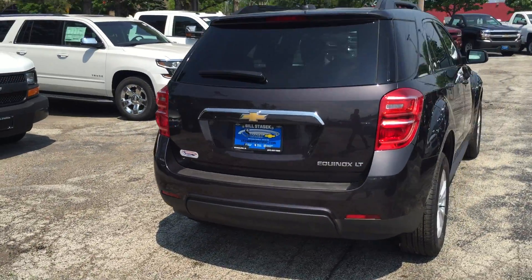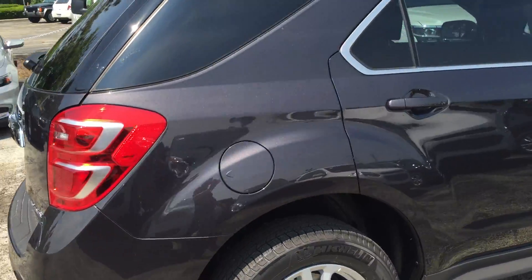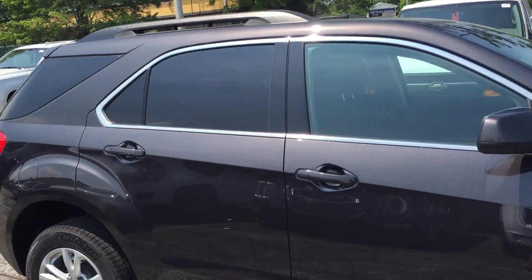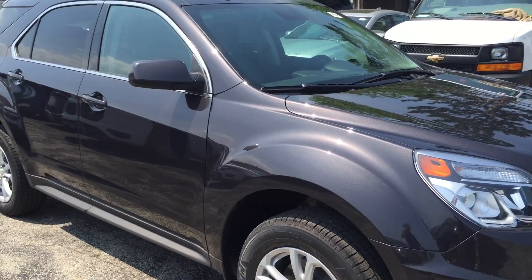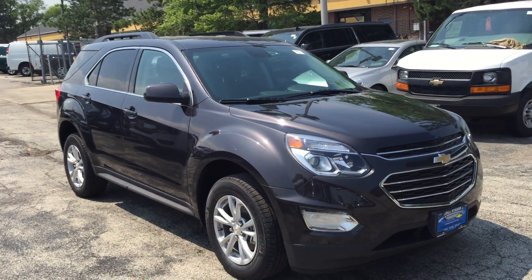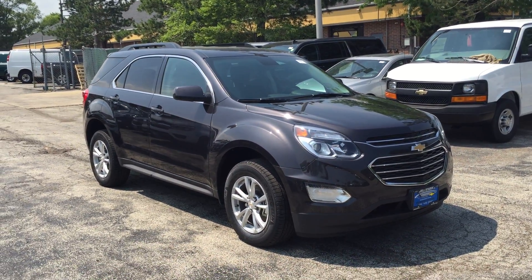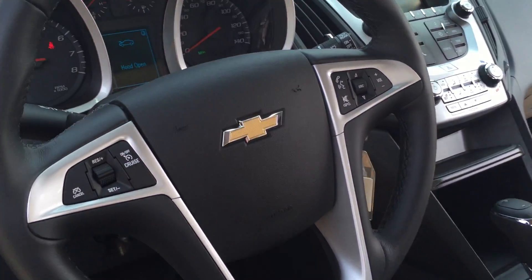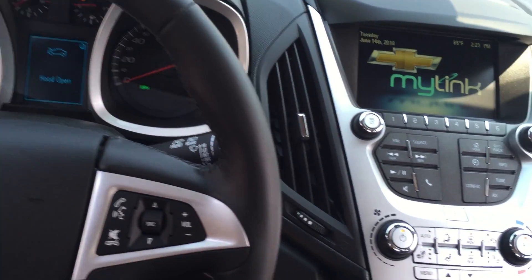Taking a walk around this tungsten metallic Chevy Equinox LT — one of the most popular SUVs you'll find on the road. It's got style. It's got room. It's got pep. Let's take you into the interior now. Pep — you don't hear that too often.